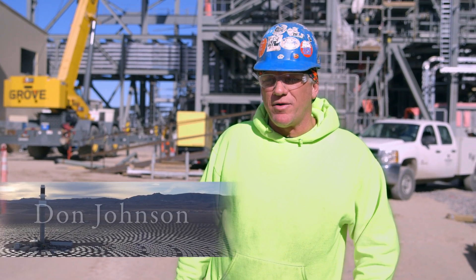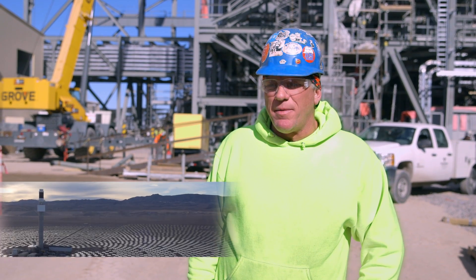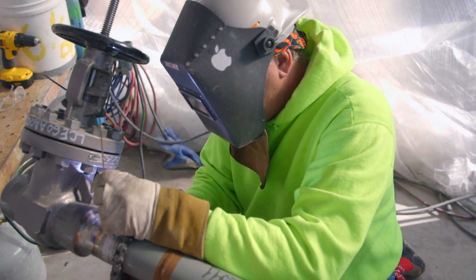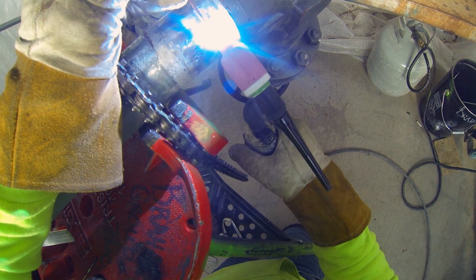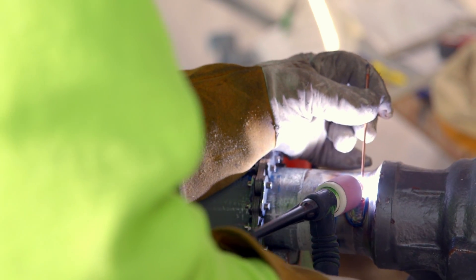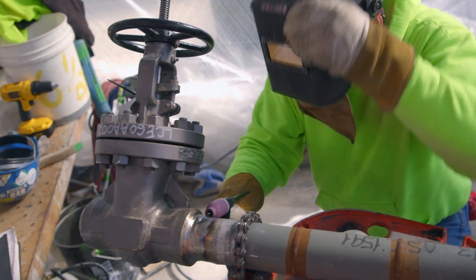My name is Don Johnson. I'm a code welder here at the Solar Reserve plant. The most difficult part is probably making sure every weld is 100% code weld. Code weld means it's within a specific code when they x-ray every weld, and they see whether or not there's any imperfections. If there's any imperfections whatsoever, we cut it out and redo it.